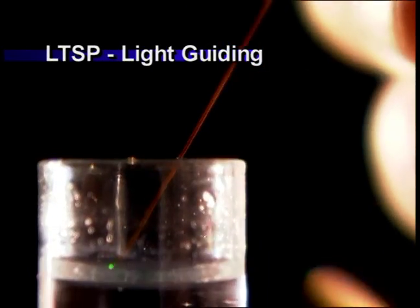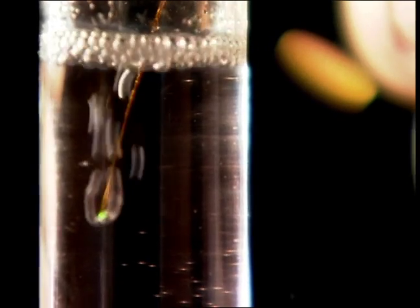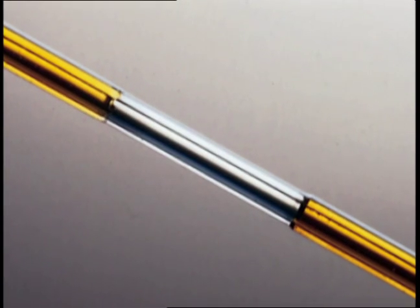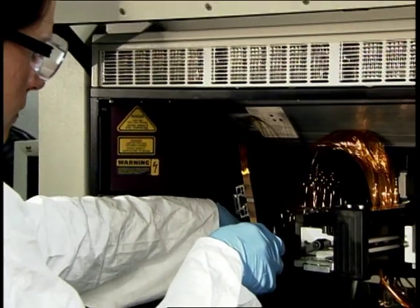Highly unique capillary products include WWP square-shaped capillaries with square inside and outside geometry, and LTSP light-guiding capillaries with doped cladding that allows for axial optical transmission and simultaneous fluid flow. Windowed capillaries have a short section of coating removed to form a detection window.